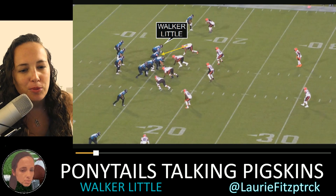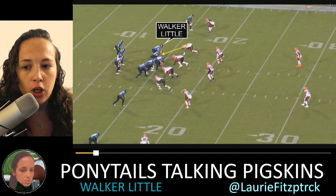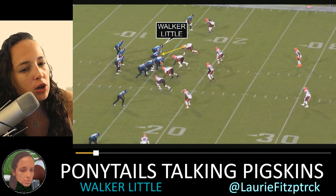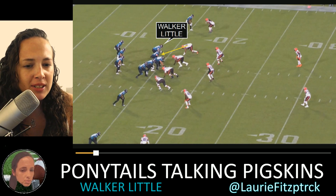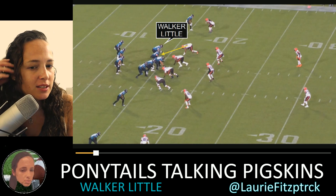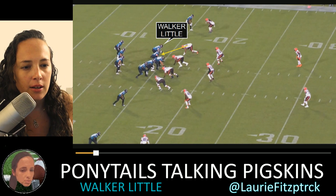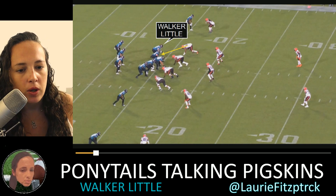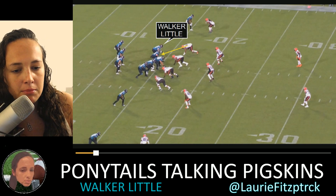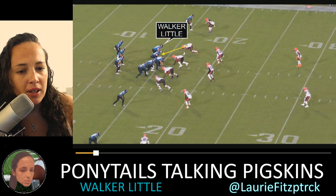Hello everybody, welcome to Ponytails Talking Pigskins. I'm Laurie Fitzpatrick, and today we're going to do a little breakdown on Walker Little. He's a tackle from Stanford. He opted out of his 2020 season, and in his 2019 season he got hurt in one of his first games against Northwestern — a right knee injury — so he didn't play the last two years of his college career.